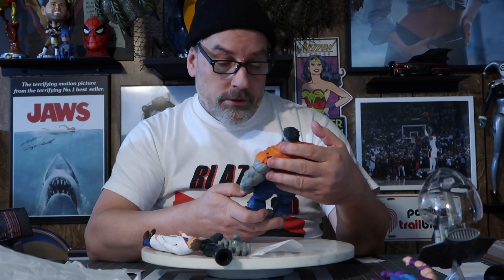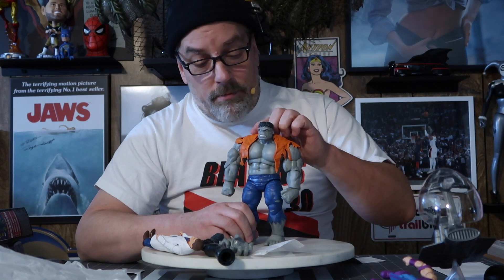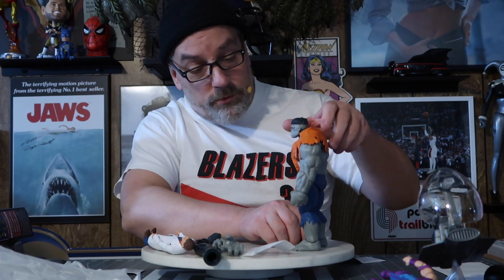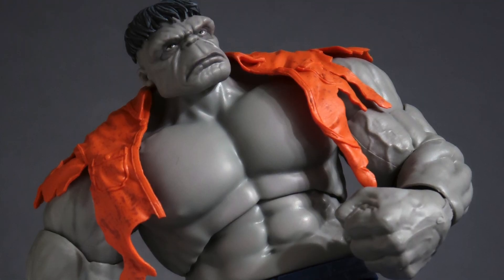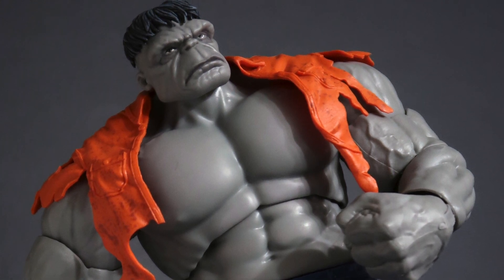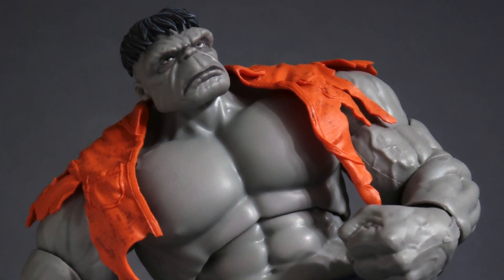They've done some pretty cool Hulks — they did another one a couple of years ago that was really good, but this is awesome. These are works of art to me. I know they're toys, but kids don't collect this stuff. I'm an old fart but I love this stuff. They've just gotten so good at producing these, and I'll bring out some of my old figures and do a Hulk action figure episode to show just the progression of how good they've gotten over the years.